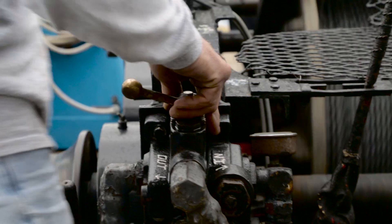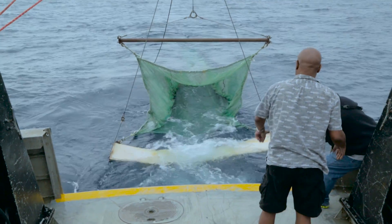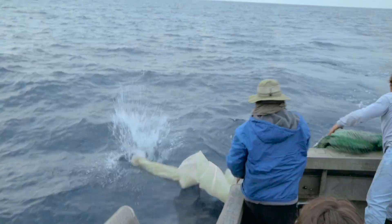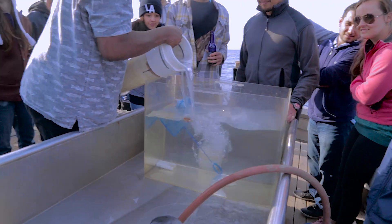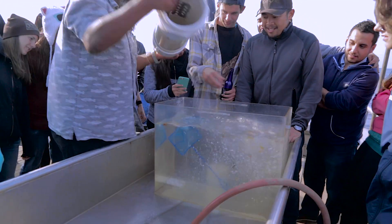What we're doing with these trawls — a trawl is just dragging a giant net behind the boat — is we're trying to sample from the mid-water column. The Isaacskid mid-water trawl basically drops the net down to almost 900 meters at times, and we can sample from organisms that live very, very deep that you would never see otherwise. Then we pull them up and put them into tanks where we can actually observe them still alive in their natural environment.